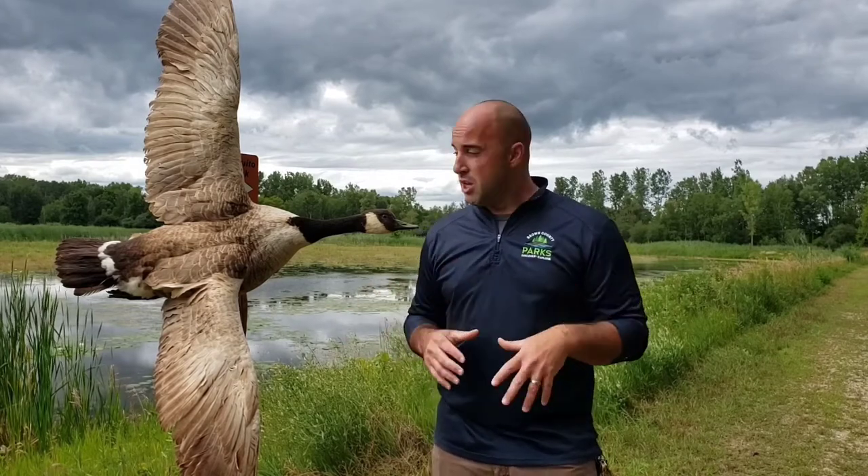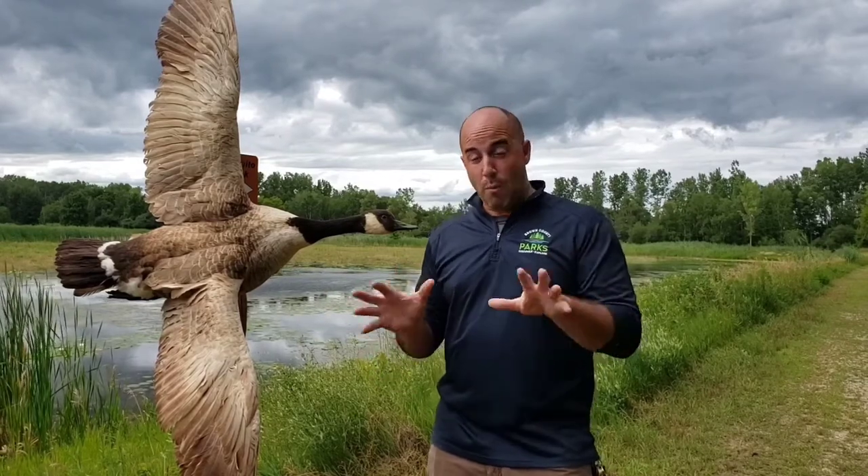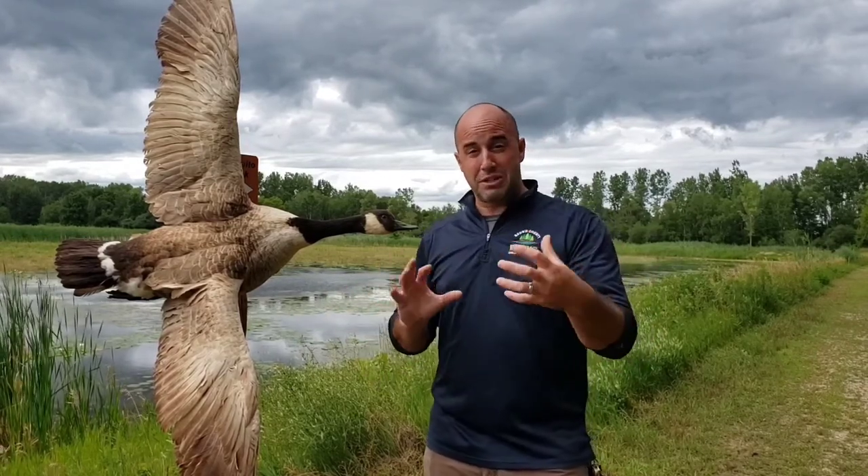The other subspecies do migrate up to Canada to breed. For the giant Canada goose, we see them quite a bit now, but that wasn't always the case. Back in the early 1900s, the giant Canada goose subspecies really didn't have many left. They were almost thought, at one time, to be extinct. There were small populations here and there, but not nearly the numbers that there used to be.